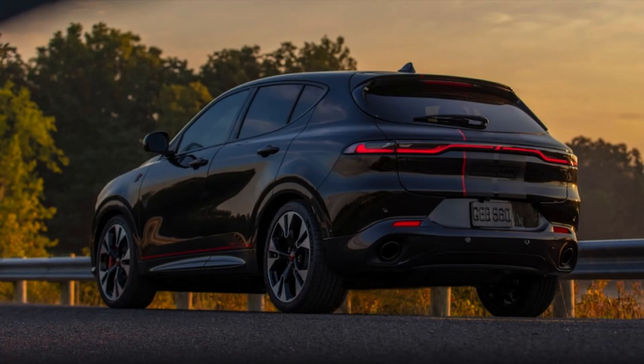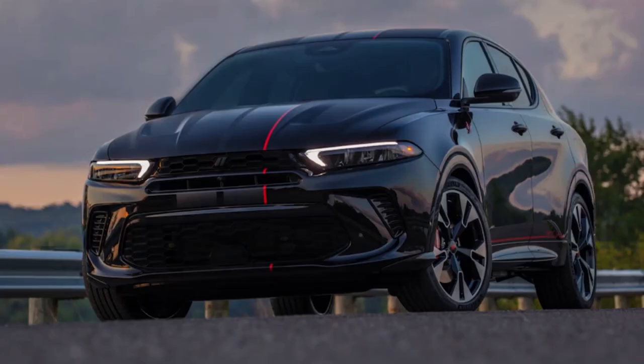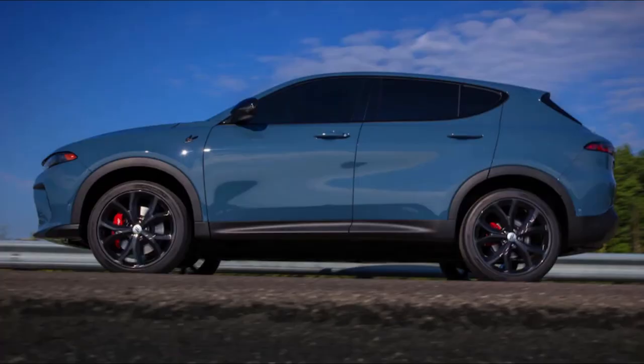This is going to be a winner for people looking for a crossover from Dodge in the crossover segment. It'll have a bit of power for those who like sportiness, and it's going to be priced right for what you're getting. Don't forget to like and subscribe — that's it for this video, and be safe no matter where you are in the world.